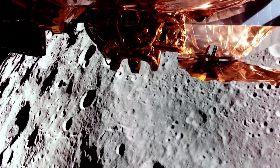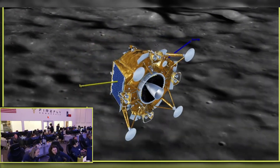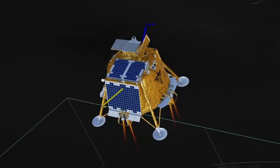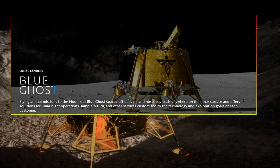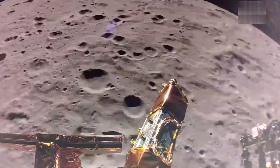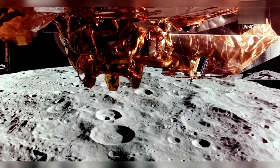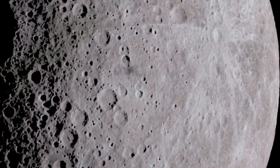A series of groundbreaking discoveries might have just been made on the moon. Firefly Aerospace's Blue Ghost Lunar Lander may have uncovered something that could change everything we know about the moon's secrets. With its cutting-edge technology, this private mission could reveal things no one ever expected. Recent reports suggest the lander might have detected something critical beneath the lunar surface — an unexpected find that could challenge everything we thought we knew about the moon's history.